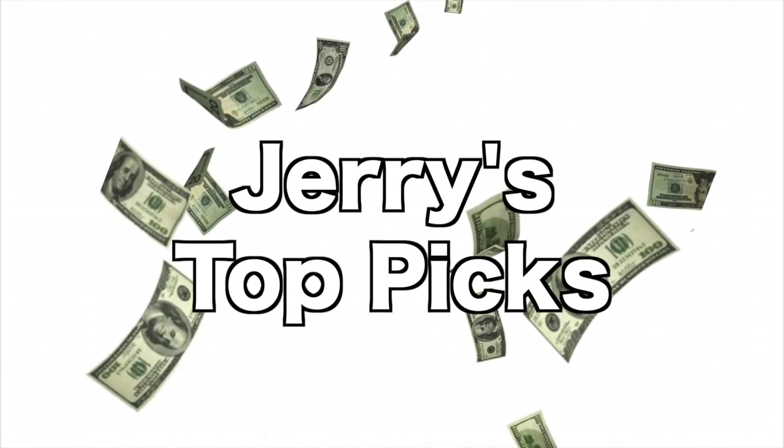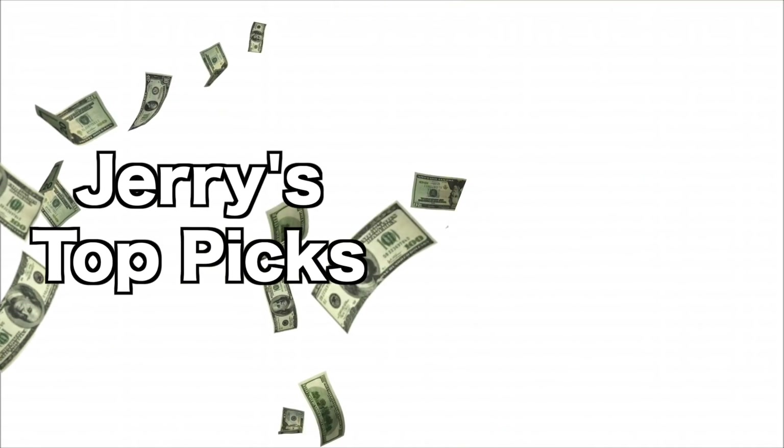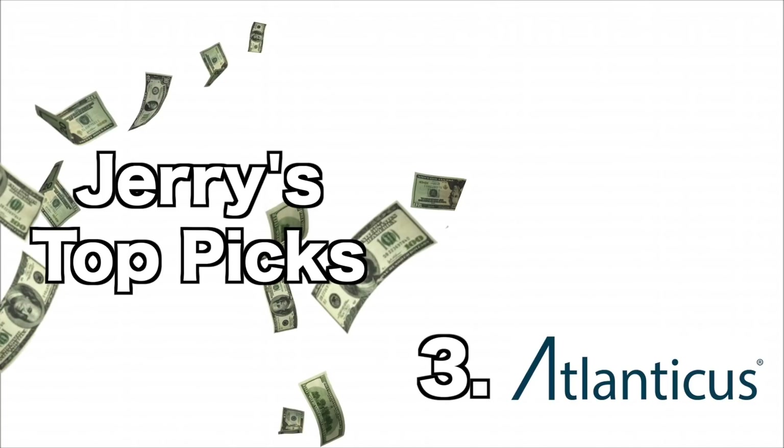Here are my top three picks — and if you appreciate my YouTube videos, please subscribe and give me some YouTube love. My number three pick is Atlanticus. They provide credit and related financial services to the financially underserved consumer credit market in the United States. Year to date they are up 156%, their financial growth in the last year was 415%, with forecasted growth of 20% more for 2021. These are impressive numbers for a stock with a PE ratio of just six.